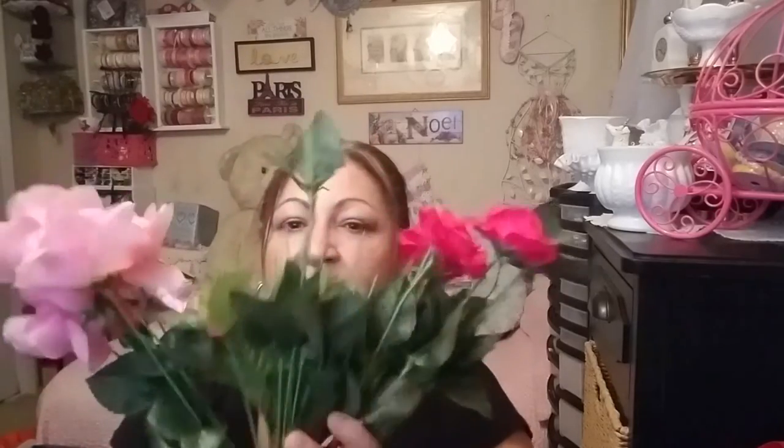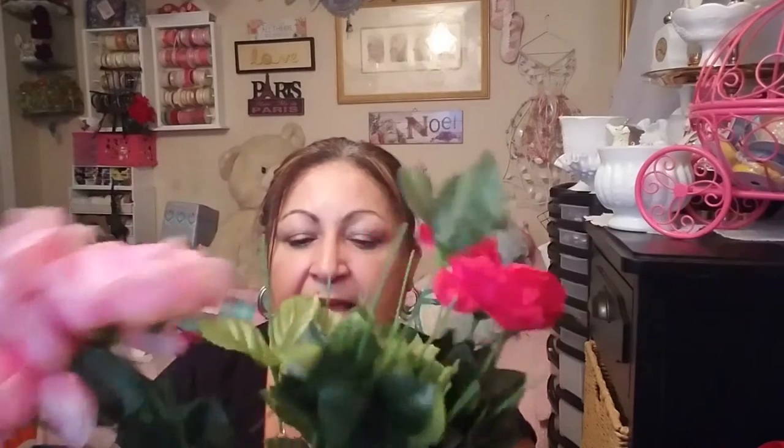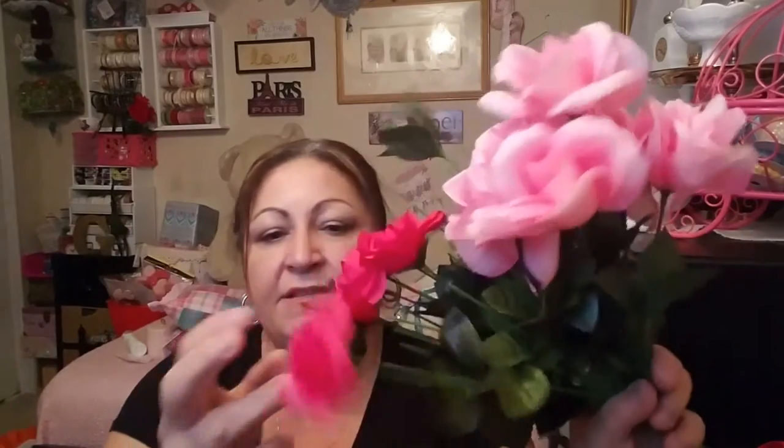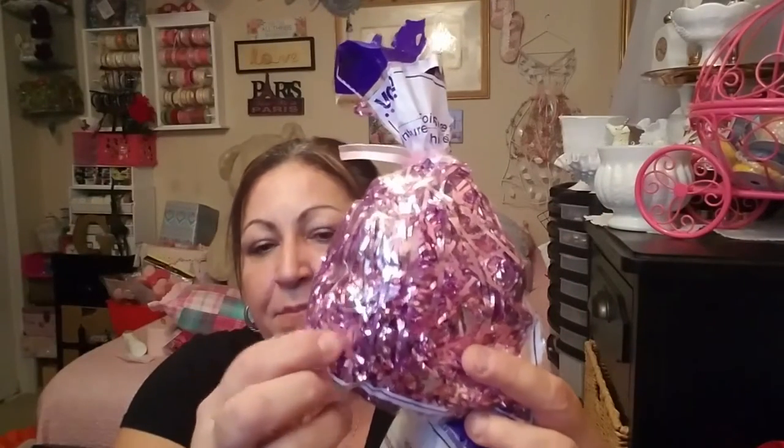Now let's move to Valentine's. The floral bush — this is all I have left because I was doing a DIY last night preparing stuff for Valentine's — I'm trying to be ahead. I took everything apart. I bought like six bushes in different colors — the light pink and the fuchsia are my colors this year. I got two packages of full shred — that's what it's called — in a pretty pinkish lilac color.